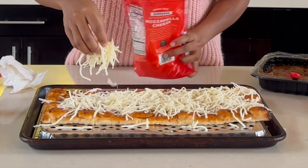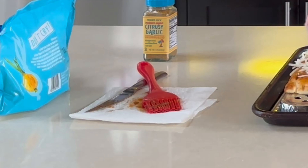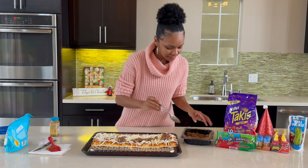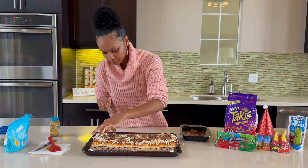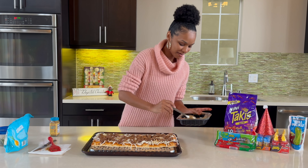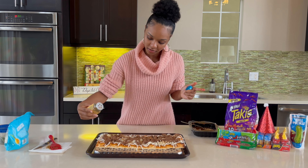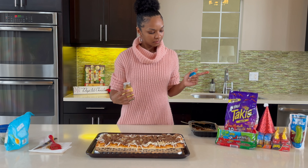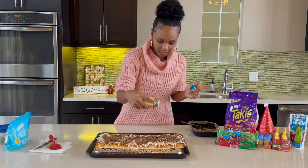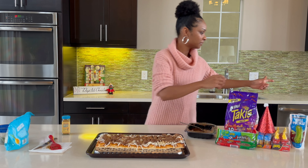Now I'm going to brush the birria juices on top of the crust. She is all lathered up, looking all nice and caramel. Cheese! I'm going to have all the sauce. And though I'm a bit lactose intolerant, I love me some cheese, baby.